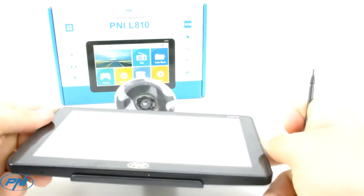PNI L810 navigation connectivity consists of a mini USB port, a micro SD slot for additional maps or multimedia files, and a headphone jack.